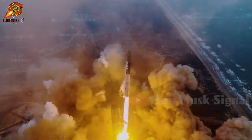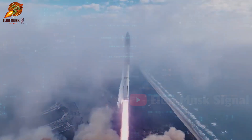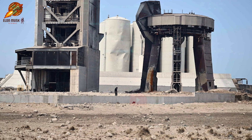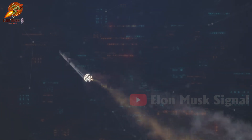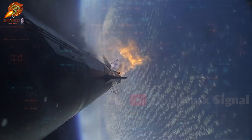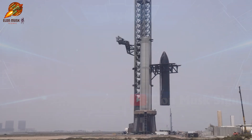Looking back in time, while the first Starship launch was impressive, it also left significant consequences. The launch pad suffered serious damage, and the Starship itself revealed a host of technical issues that needed addressing. This led SpaceX to invest considerable time in repairs and postpone the second flight.